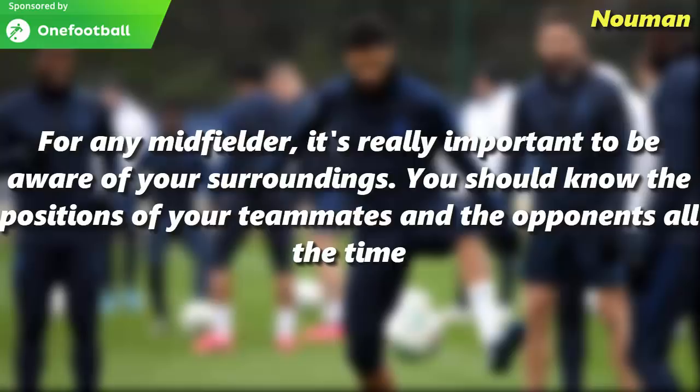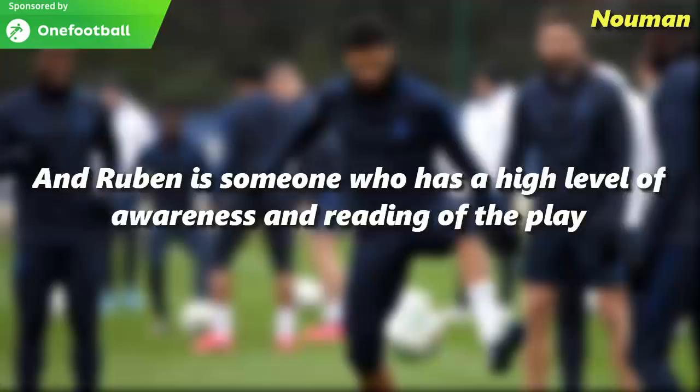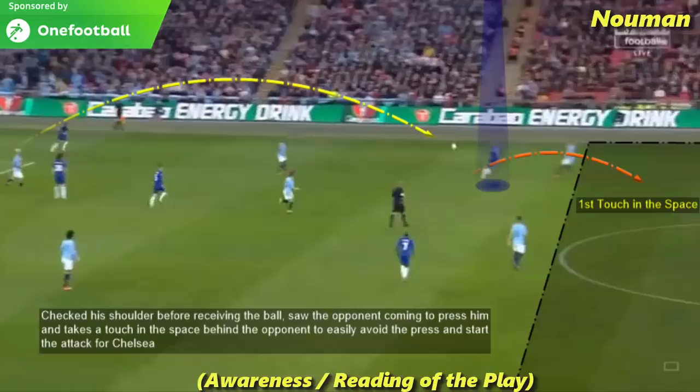For any midfielder, it's really important to be aware of your surroundings. You should know the positions of your teammates and the opponents all the time. Ruben is someone who has a high level of awareness and reading of the play. He checked his shoulder before receiving the ball, saw the opponent coming to press him, and takes a touch in the space behind the opponent to easily avoid the press and start the attack for Chelsea.